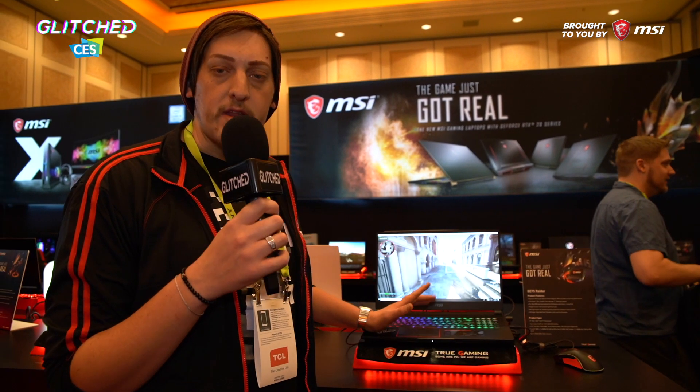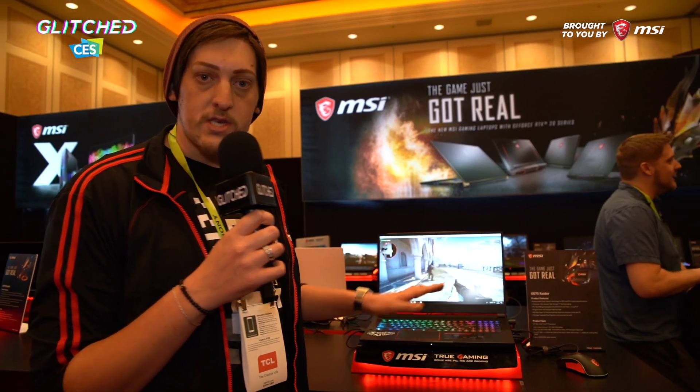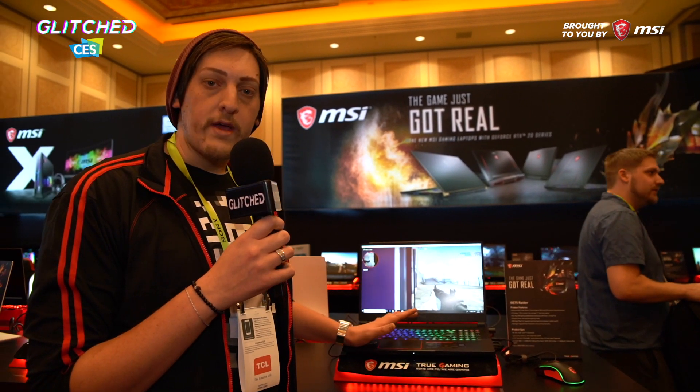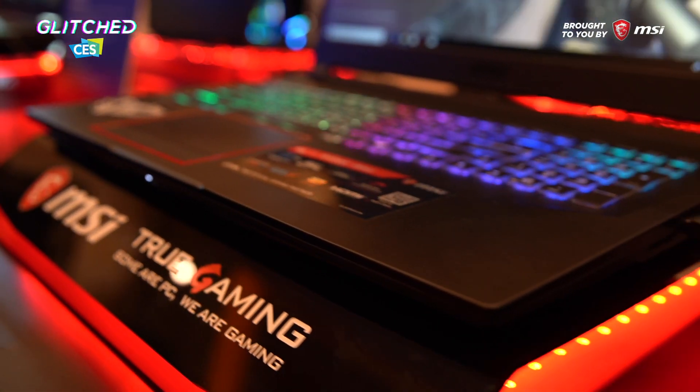I know PC gamers are finicky about precision and stuff, but you're using the mouse, and the mouse doesn't have vibration — it's just the laptop itself. I actually hope that this becomes a thing and you can buy gaming laptops with vibration inside. You can turn it off if you don't like it, but I would actually recommend you leave it on because the immersion definitely helps.